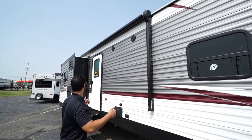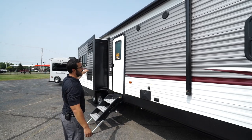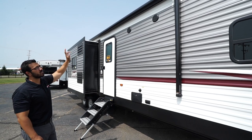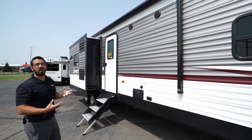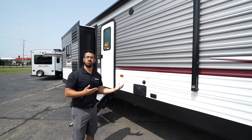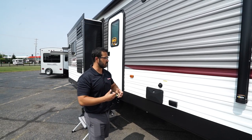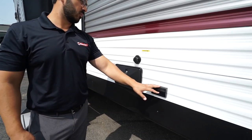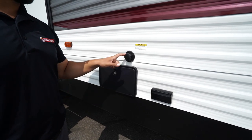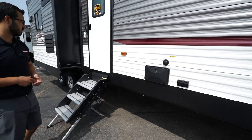The power awning rolls out and back with a touch of a button, covering your entrance as well as the slide-out. It has an LED light strip for light at night. Directly underneath are two outside speakers controlled by the multimedia center inside, and that unit is Bluetooth capable so you can sit outside and control your music. There's also an electrical outlet outside, an outdoor shower with hot and cold water access, and a black tank flush right above that to wash out your black tank.